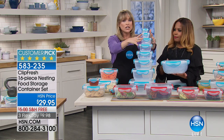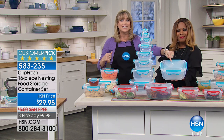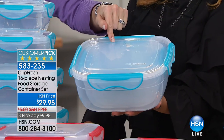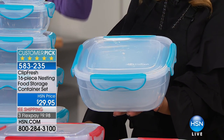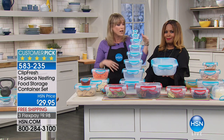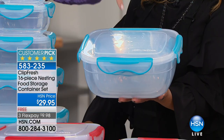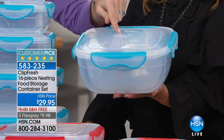Look at all the sizes right here, and look at what Marlo's holding — they nest together. To me, that is like a lifesaver. What is the problem when you have all this food storage? You lose the lid. When you're not using them, they all nest into the 21-cup. That's the biggest point of difference.